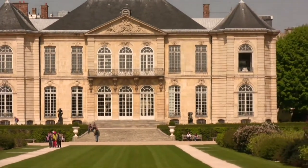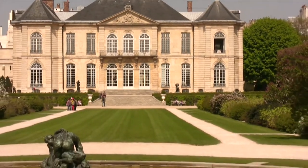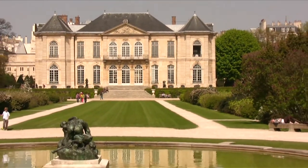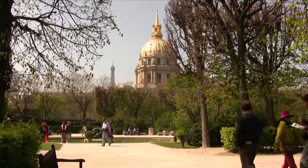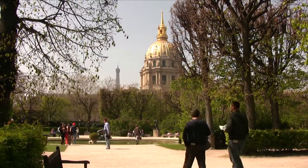It costs only one euro and is located directly behind the Musée Rodin in a walled-off garden, but not so walled-off that you can't see the Eiffel Tower and Les Invalides sticking up behind it.